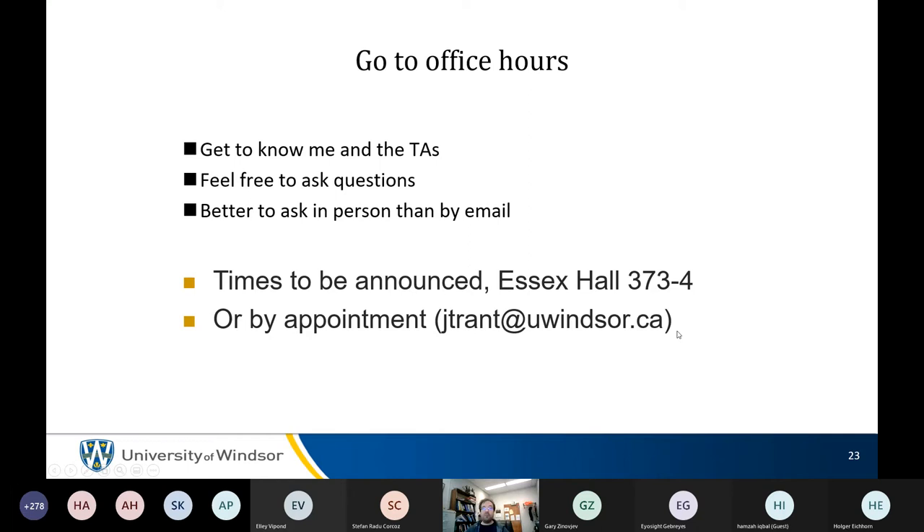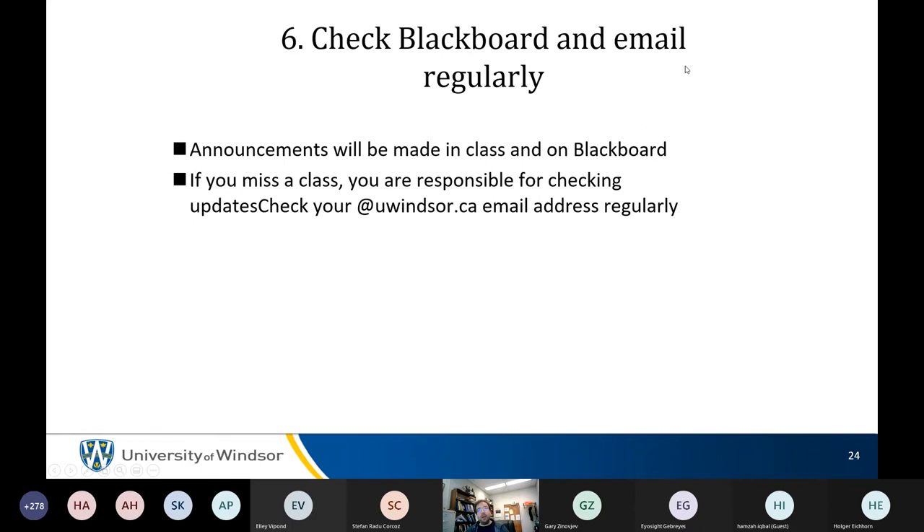The flipped course format is designed to do a lot of what would normally happen in office hours during course time. But please email for an appointment if needed. Check your email regularly — it's the official mode of communication. Official notifications are sent through email, and not reading your email is not a valid excuse.